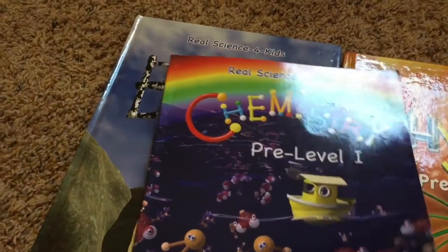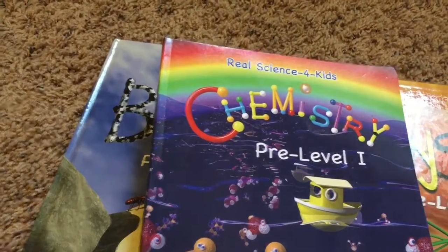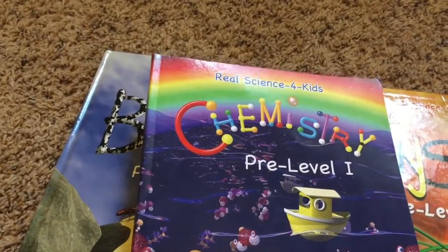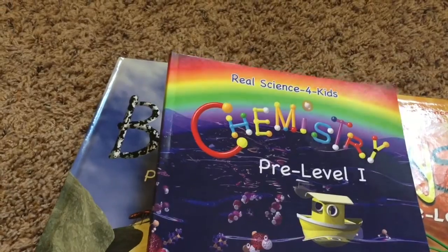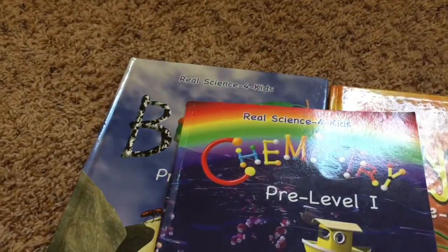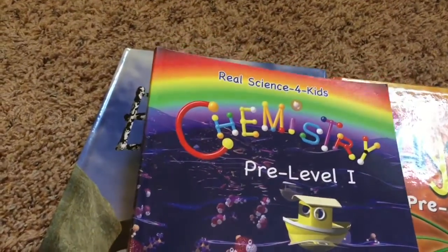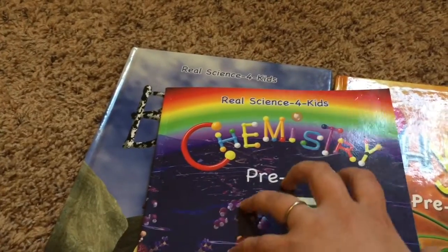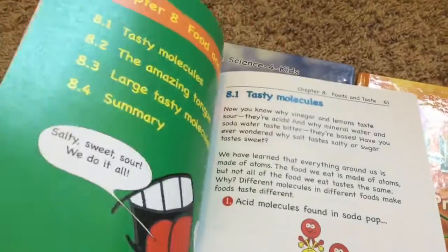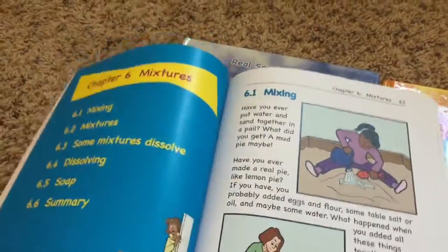One thing that I love about this book is that the science experiments are really experiments. The kids make a hypothesis about what is going to happen and test it, and there's no outcome they're supposed to get to prove anything - it's just really exploring. She's got a lot of the experiments for the chemistry level on video, so you can watch them or do them.